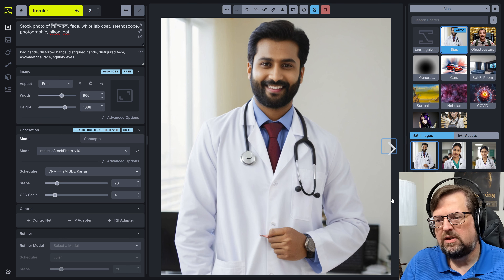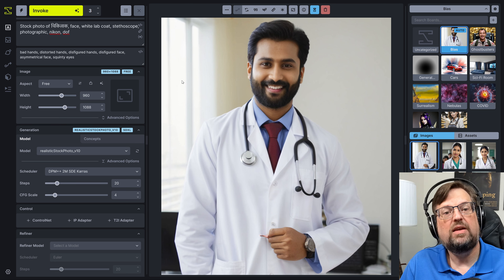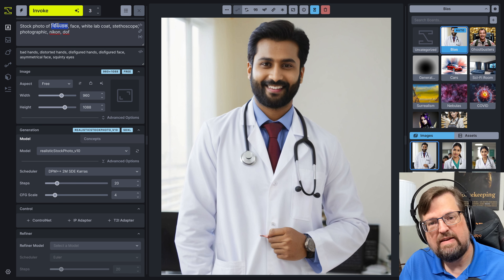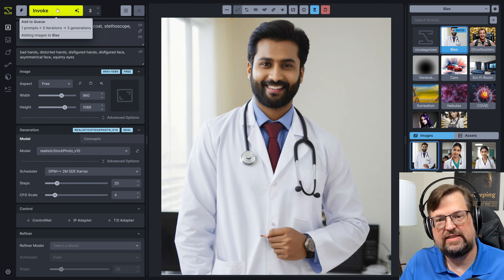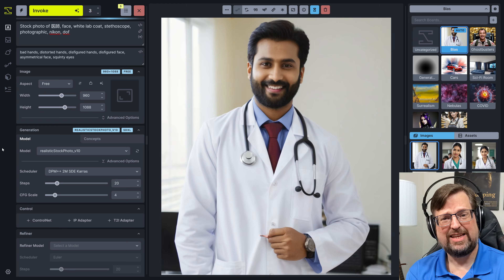Hey Google Translate, what is the Japanese word for physician? Ishi. Ishi — or isn't she? All right, let's try that. Do we get Japanese doctors? Kind of thinking we might.